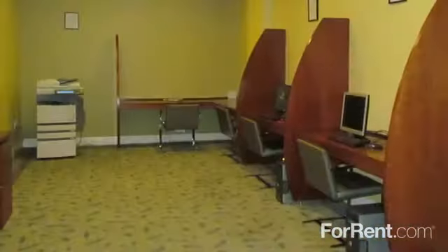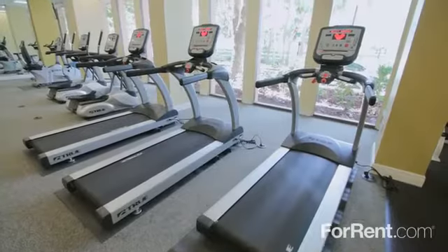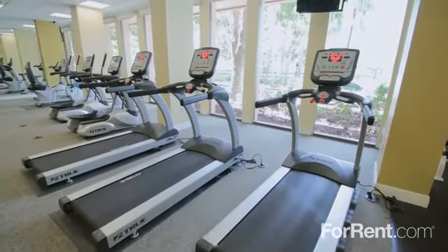Keep up with work in our cyber cafe, and stay on top of your fitness routine at our state of the art fitness center.